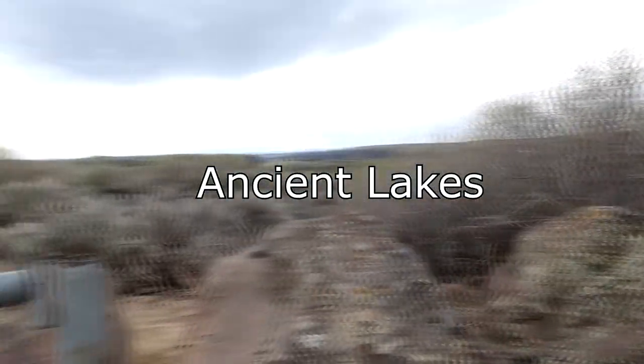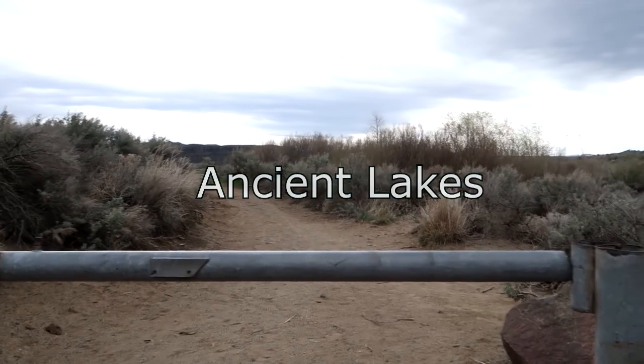Parking is over there and the hike starts right here. Let's go.